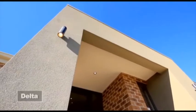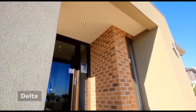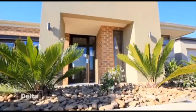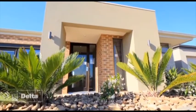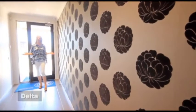Here we are at the Delta in Wyndham Vale. You'll notice immediately how the facade makes an immediate statement and how the landscaping sets off the portico entrance — very clever and very easy to achieve.